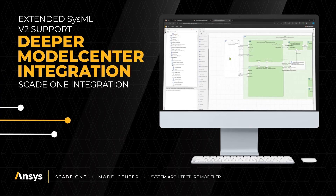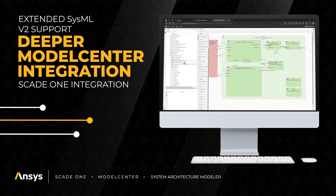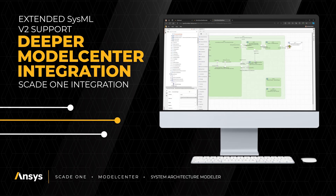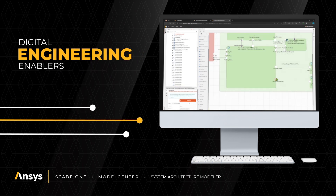ANSYS 2025R1 enhances and extends model-based systems engineering workflows from requirements to embedded software development with the ANSYS System Architecture Modeler, providing digital engineering enablers when you need them.